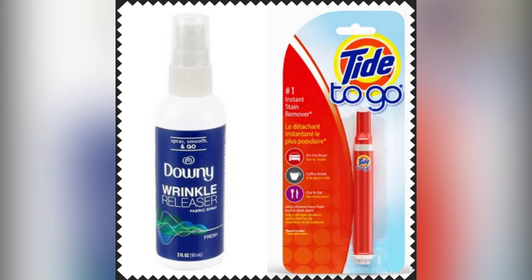You're going to want some wrinkle release spray and a Tide to Go pen. The wrinkle release spray helps to get those wrinkles out, especially after things have been folded into a suitcase, and it also gives it a nice little smell. The Tide to Go pen is for in case you get a stain throughout the day after eating, so you don't have to go back and change clothes.